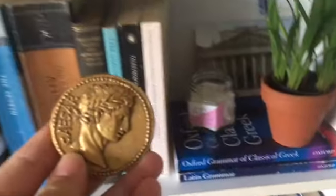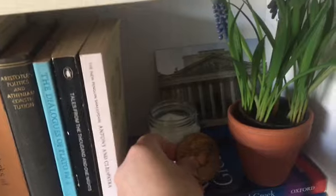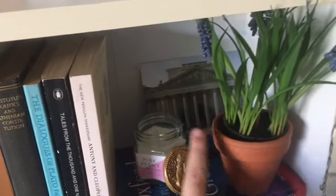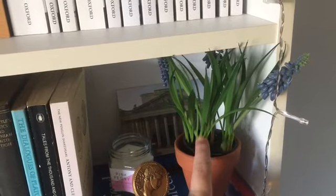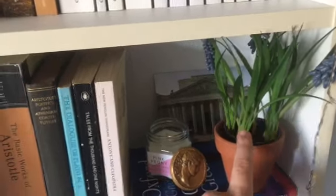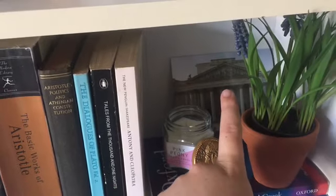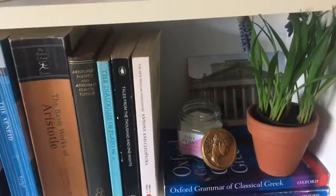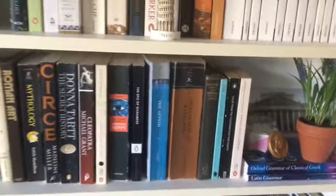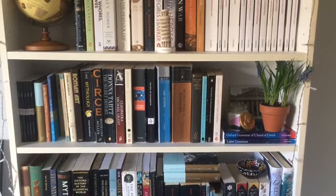Then I have this little magnet which I bought from the Fitzwilliam Museum. A candle, a little plant which is fake because I do forget to water my plants. And then I also have a little postcard from the Fitzwilliam Museum too, because that's somewhere I very recently visited - just visited there last week with my friend. So that is my third shelf complete.